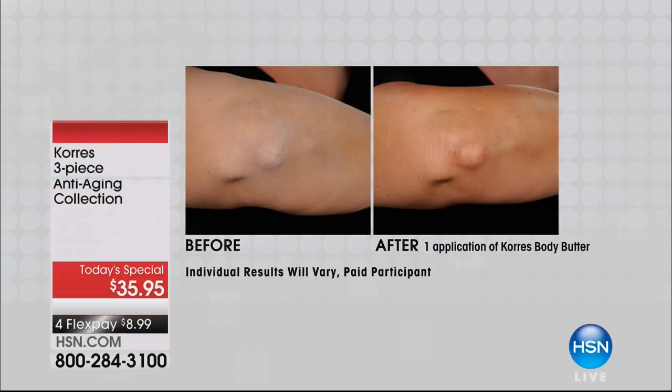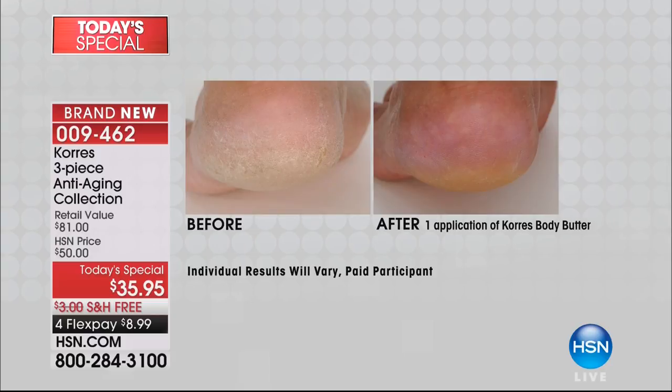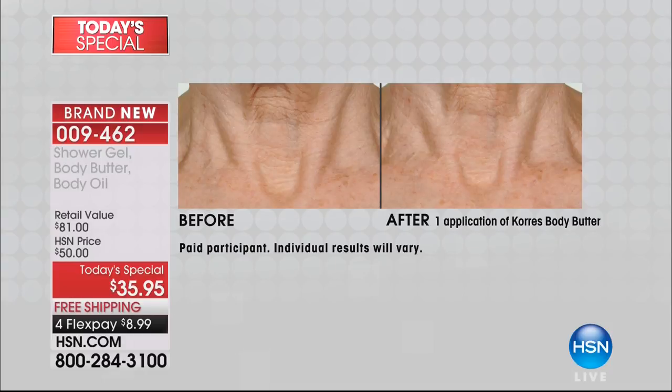This is the smallest edition of any Today's Special you've ever offered here at HSN. Seeing is believing — one application of your world famous body butter and you're getting those results. Not twice a day, not four weeks, not eight weeks — instantly. Look at the before: the lines, the crepey skin on the neck. That's not a 60, 90, or 100-dollar neck cream — that's the body butter.